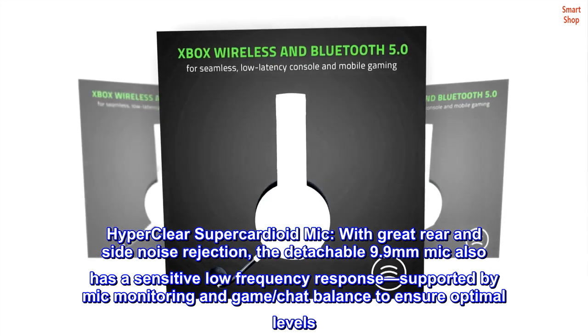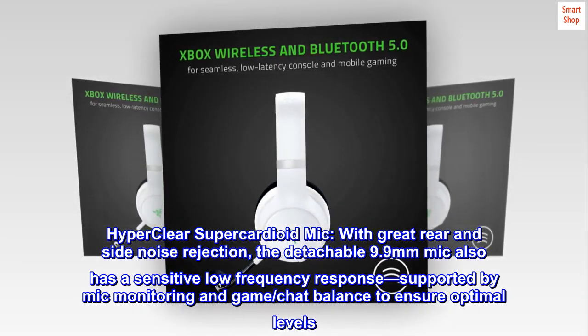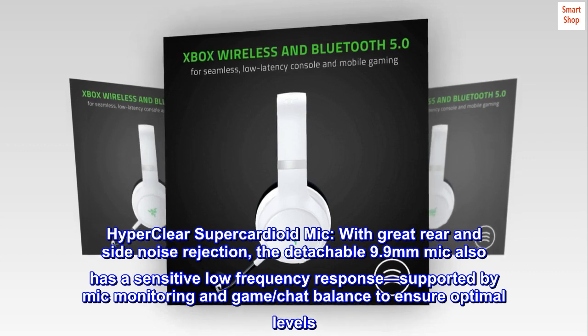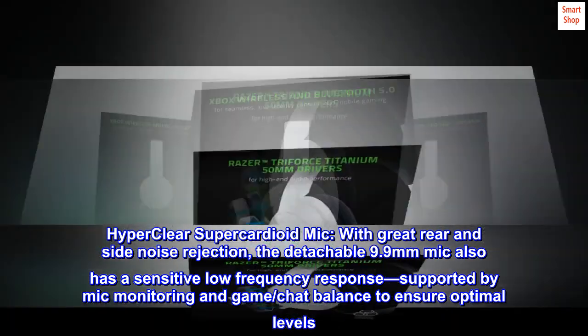Hyper Clear Supercardioid Mic, with great rear and side noise rejection. The detachable 9.9mm mic also has a sensitive low-frequency response, supported by mic monitoring and game/chat balance to ensure optimal levels.